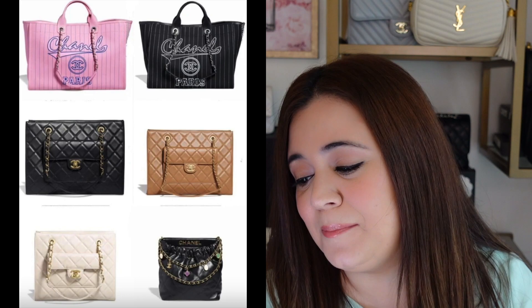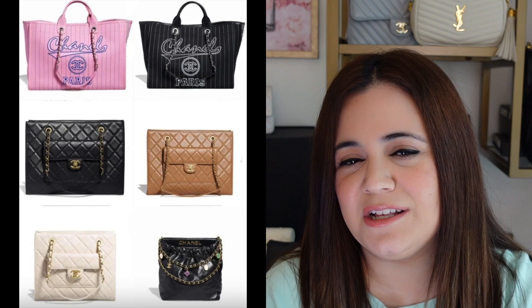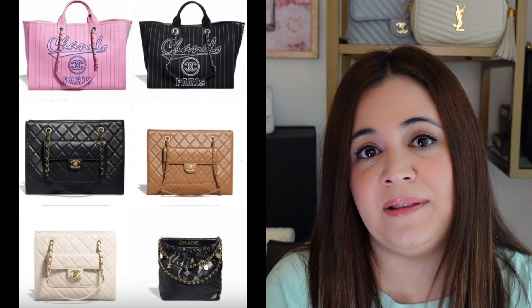There are also a lot of totes this season. Looking at the Deauville tote — last season we had the swimming pool Deauville; I'm calling these the baseball Deauvilles. You have a pink one and a black one. There are also totes that look to be in lambskin with a flap pocket, and one that sort of looks like the 22 but isn't — it has charms on the chain and 'Chanel' on the back, like a seasonal variation of the 22 in black leather.